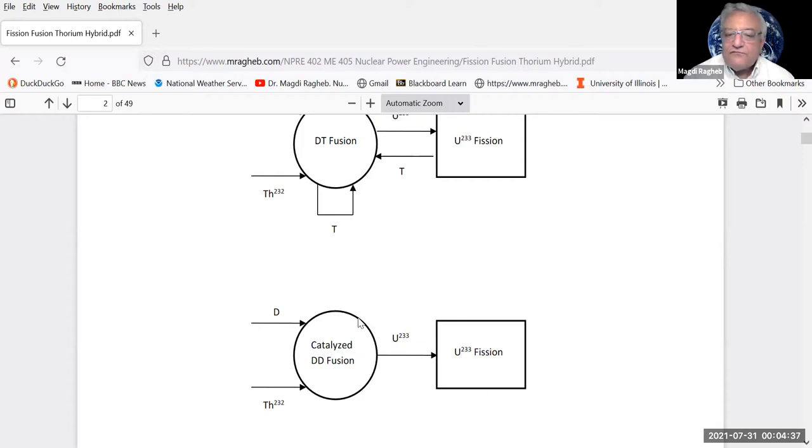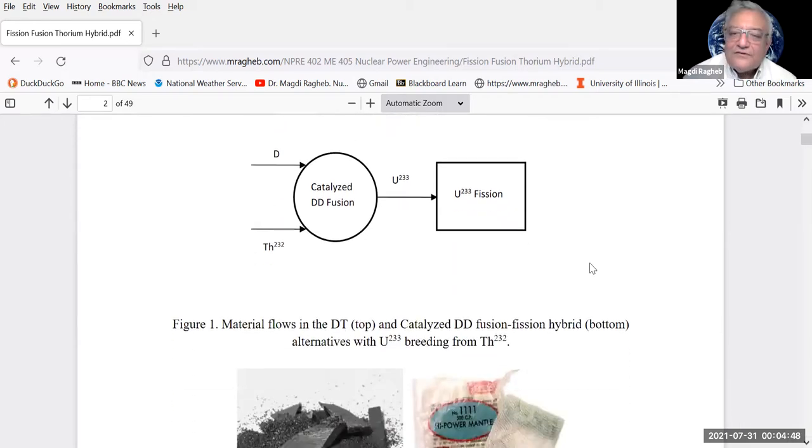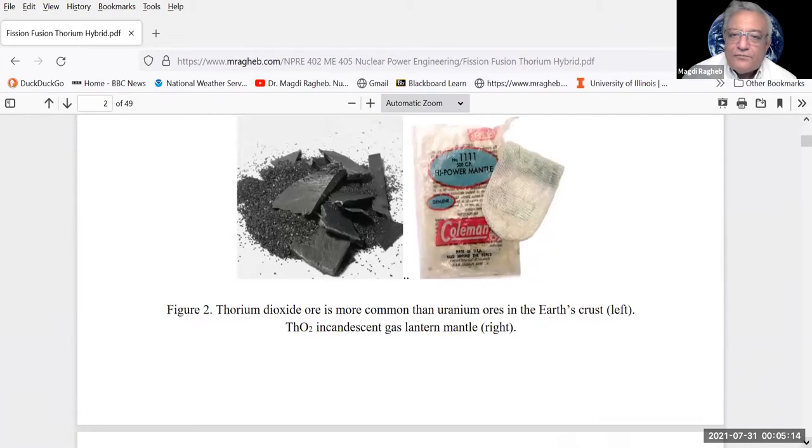Thorium oxide ore is very common in Earth's crust and has been used in incandescent camping lantern mantles because thorium can sustain very high temperatures. Thorium is four times more abundant in Earth's crust than uranium. The Navy built some of their first pressurized water reactors for nuclear submarine propulsion exploring thorium breeding. The Shippingport pressurized water reactor — first commercial and experimental nuclear power plant in the United States — used thorium, with plate-type fuel elements with uranium fuel surrounded by zirconium cladding.